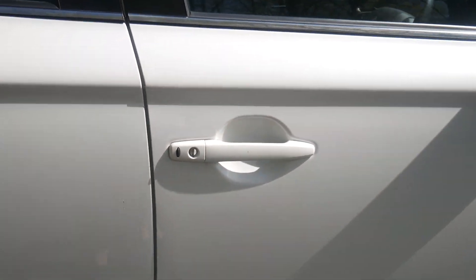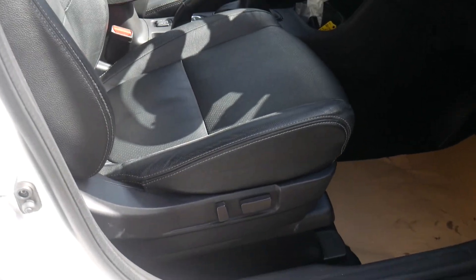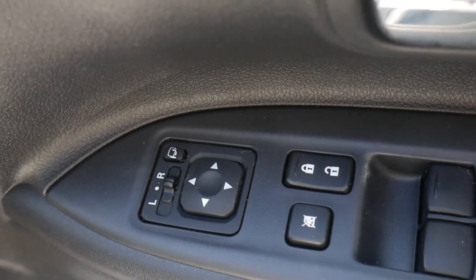On the doors here we have keyless entry, electric seats, electric windows and mirrors.